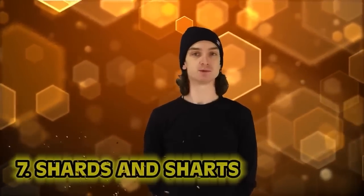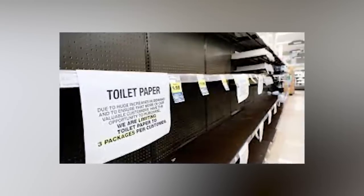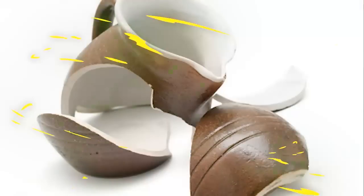Number 7: Shards and Sharts. Ancient Greeks would wipe using broken pieces of ceramic. They would even sometimes write the names of their enemies on these shards and then wipe. According to the British Medical Journal, three pieces was often enough — three is still a good number today, that's a comfortable fold. But ceramic? No way. Believe it or not, it was the better alternative — the other option was sharp seashells.